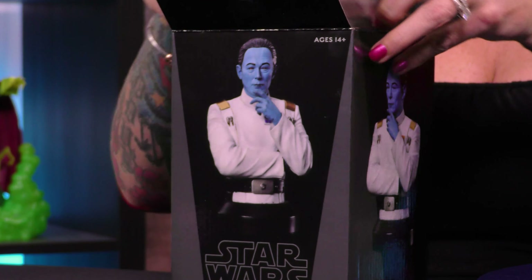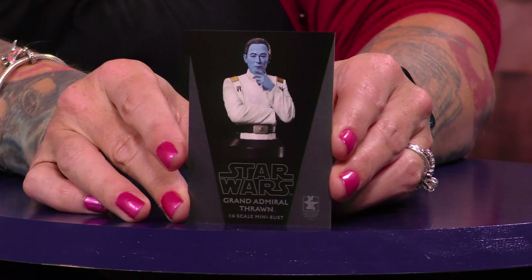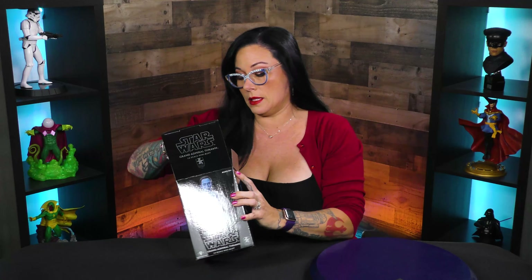This is as seen in Ahsoka on Disney+. This is a limited edition piece. Here is your certificate of authenticity — this wonderful trading card-looking piece. It's going to have your number on the back as well as the information, and it's one out of 3,000. So there's only 3,000 of these pieces.